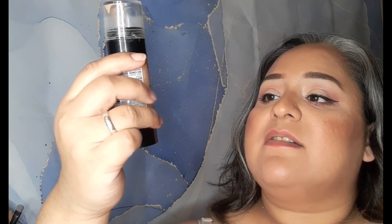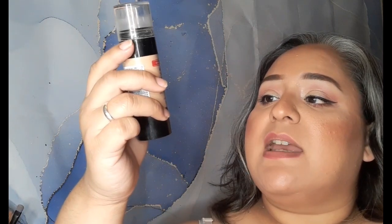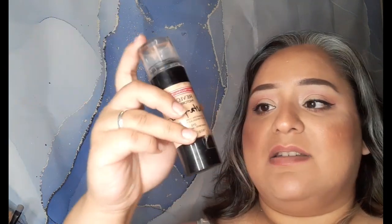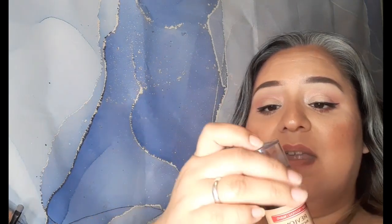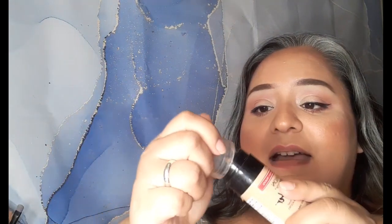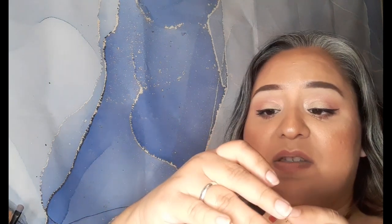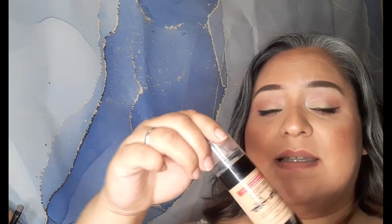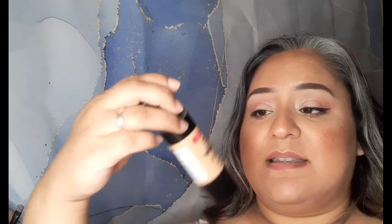Last is this Revlon Photo Ready Insta Filter Foundation in shade 210, which is Sand Beige. I didn't like this foundation. I did use it all and finished it, but I didn't like it. It came with a sponge, but I got really disgusted with the sponge so I took it off. It's not the best.